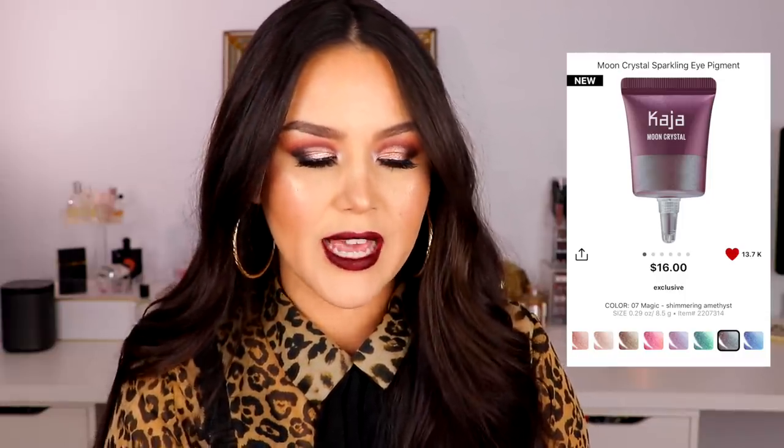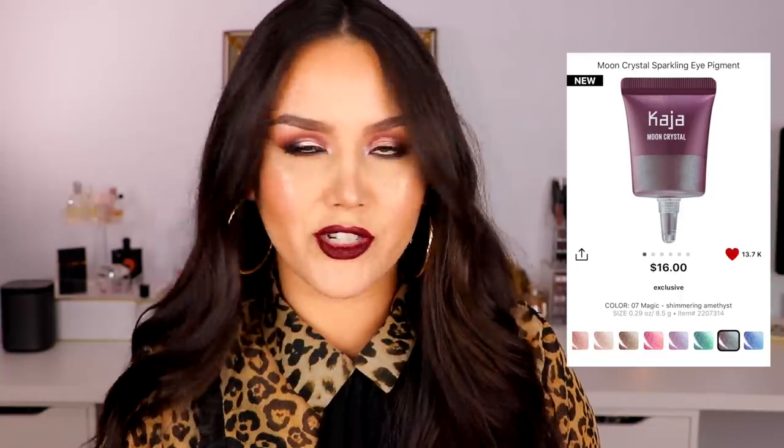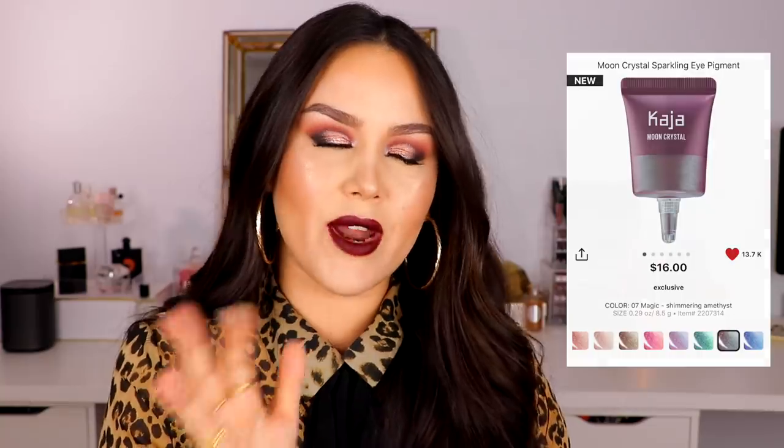First up is a brand that released last year. The brand is Kaja, which translates to 'Let's Go' in Korean. The entire theme of the brand is supposed to be very compact and travel-friendly. The main reason I haven't tried anything from this line yet is because a lot of the products that intrigued me looked very similar to ColourPop, which is way more budget-friendly and I already know that I love ColourPop. But maybe I should just go for it — one, it's going to be on sale, and two, I could do a comparison video. So this is one of their newer releases: the Moon Crystal Sparkling Eye Pigment. There are eight different shades, they retail for $16, and it's a cute squeeze tube type of packaging. Looking at swatches online I'm getting the feeling it'll be similar to the ColourPop Jelly Shadows, maybe just a little bit thicker.